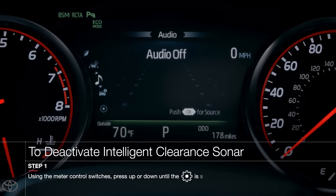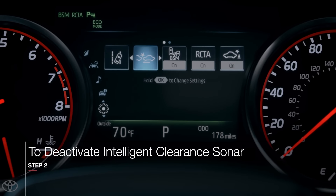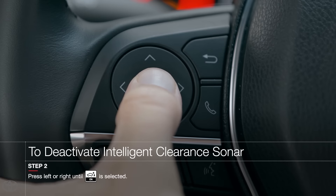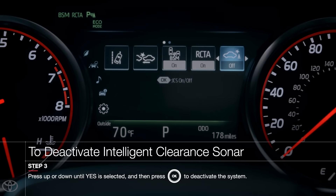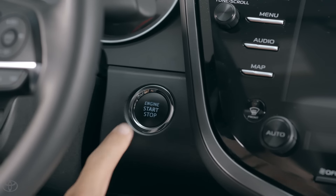To disable ICS, press up or down until the Settings menu is highlighted on the MID. Now press left or right until the ICS menu is highlighted, and then press OK. Highlight the Yes option, and then press OK again. The system is now disabled and will stay off until manually reactivated. Even restarting the vehicle will not reactivate the system.